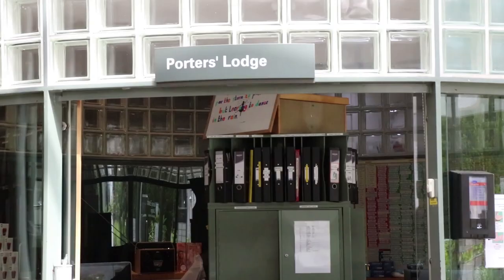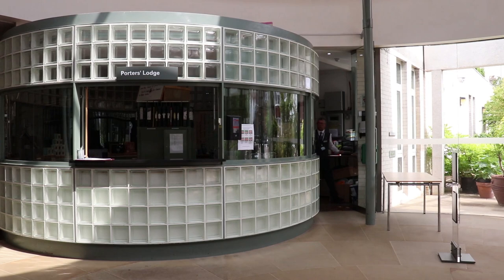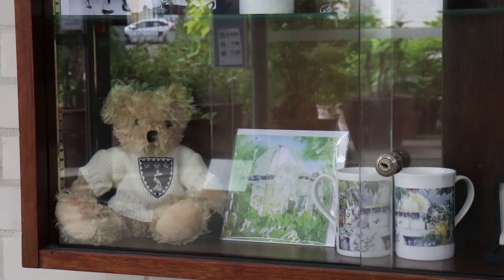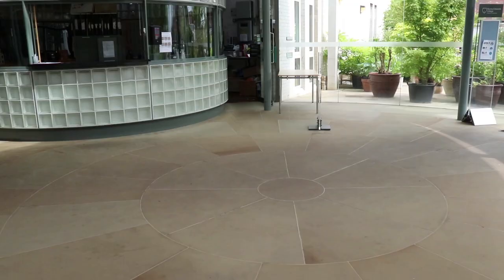We move into the Porter's Lodge, otherwise known as Plodge, and it is your first port of call for all of your student enquiries. The porters are available 24 hours a day, 7 days a week. They're always there to help you out — if you've lost your ID card, if you've lost your keys, if you need to collect a package, they're there to help you out and they are the loveliest people ever. They are the people that kind of make your Cambridge experience and every college has a fight over who has the best porters — but we will win.